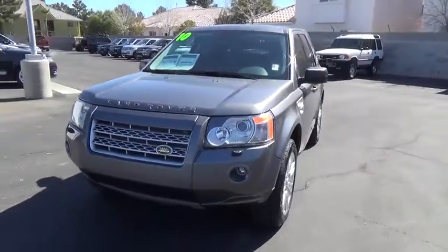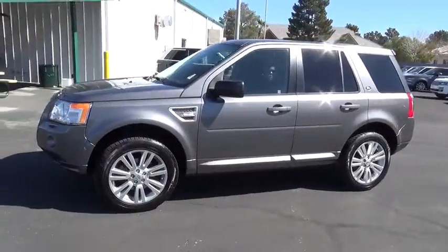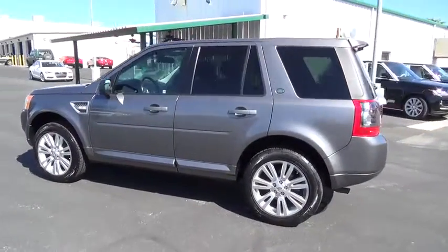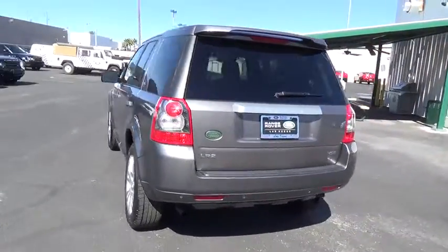2010 LR2. It's acceptably comfortable, and the LR2 is very impressive off-road and is priced below $20,000. This vehicle has less than 25,000 miles. Here are some of this vehicle's great options.